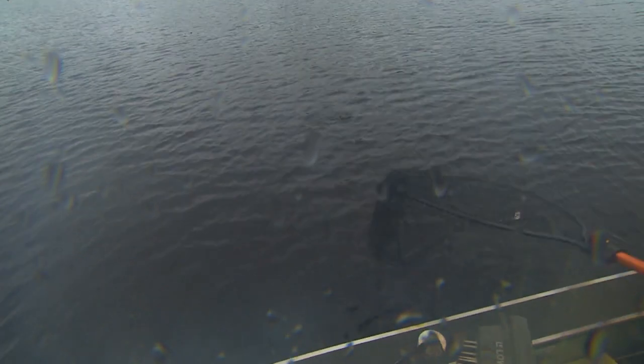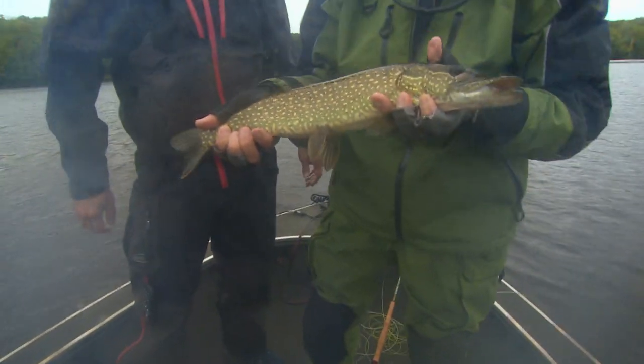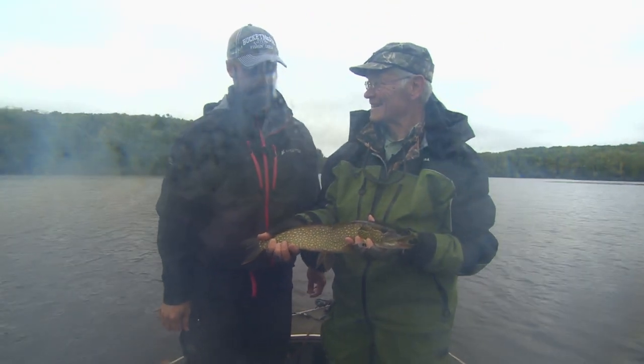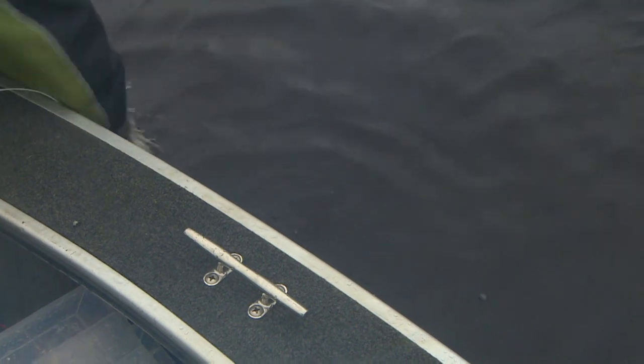Might have a muskie on there — it's a northern pike. Not the biggest pike, but we've got a couple of nice ones today. We'll have to come back and see if we can't catch some bigger ones. They're sure in here. We had to cut that trip short when thunder began to accompany the rain. You don't want to be holding a graphite fishing rod in an electrical storm. We'll tell you how to learn more about fishing the Brule later in the show.